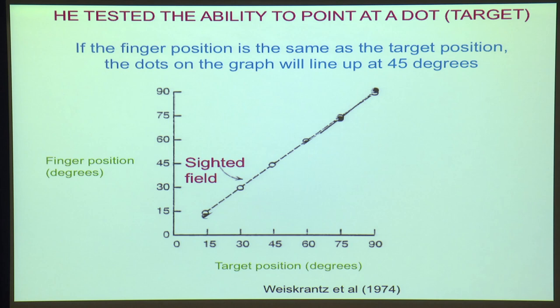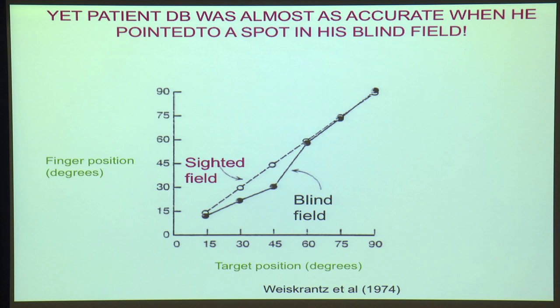But what was really surprising was that he was nearly as good if you show the targets to his blind field.